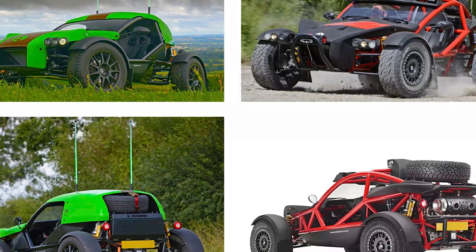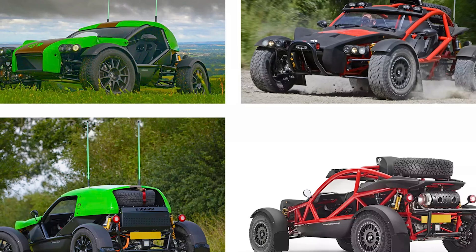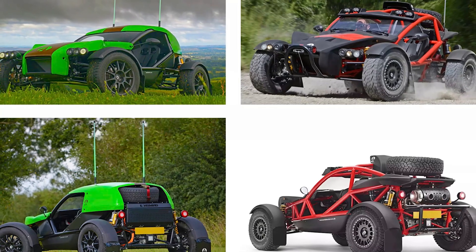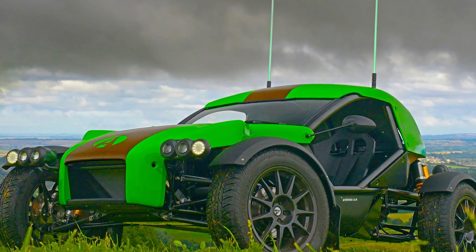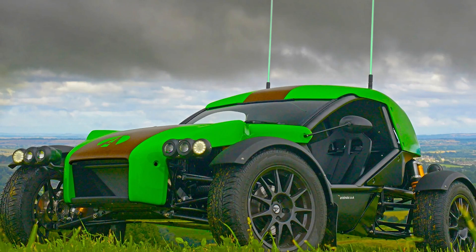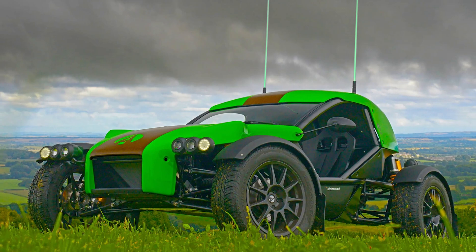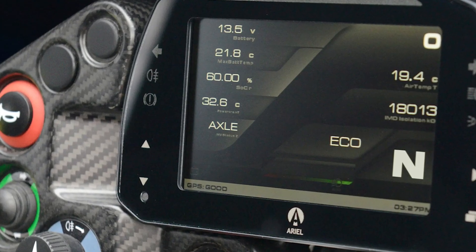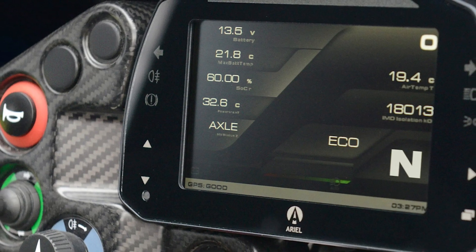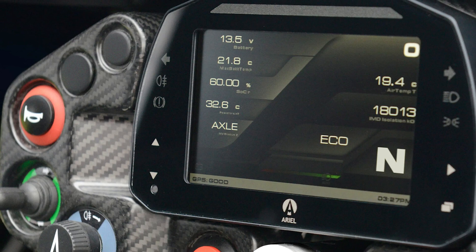Ariel's e-Nomad builds on the second-generation Nomad but swaps the Ford 2.3-liter turbo for an all-electric drive system. It features a 41-kilowatt-hour battery powering a rear-wheel drive setup, delivering 281 horsepower and 490 Newton-meters of torque. Despite being slightly less powerful than the turbo model, the e-Nomad matches it in acceleration at 0 to 60 in just 3.4 seconds. It includes a limited-slip rear differential, off-road mode, sport and eco-drive settings to optimize throttle response and regenerative braking.